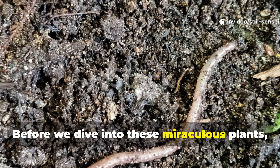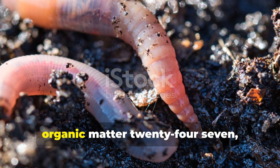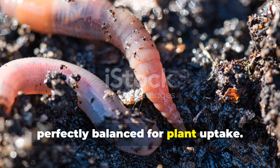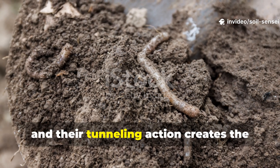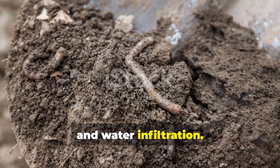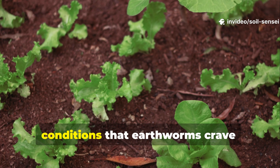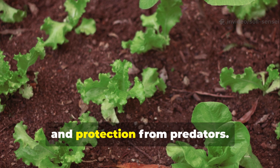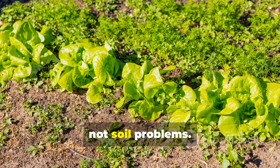Before we dive into these miraculous plants, let's talk about why earthworms are absolute soil gold. These little engineers are processing organic matter 24-7, creating nutrient-rich castings that are perfectly balanced for plant uptake. One earthworm can process its body weight in organic matter daily, and their tunneling action creates the ideal soil structure for root development and water infiltration. The connection between certain plants and earthworms isn't accidental — these plants create the perfect conditions that earthworms crave: consistent moisture, organic matter, and protection from predators. When you see these plants thriving, you're looking at a sign of soil health, not soil problems.